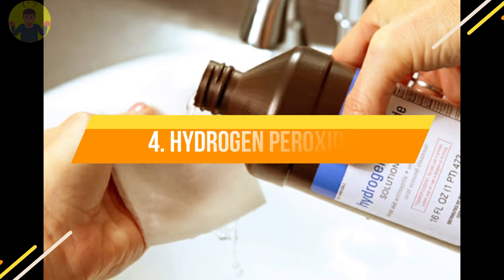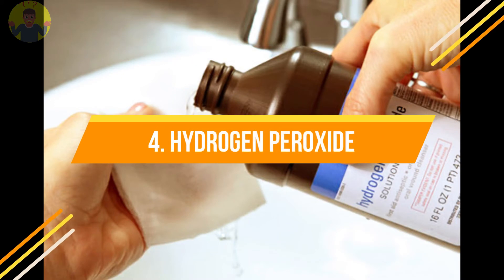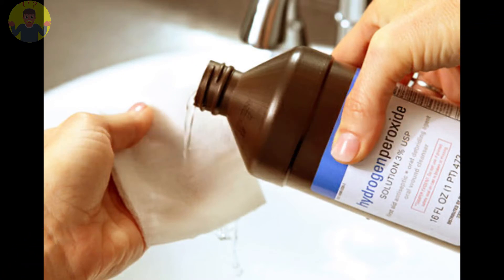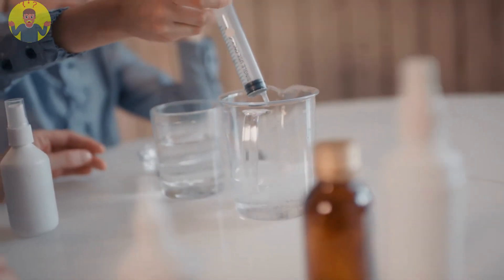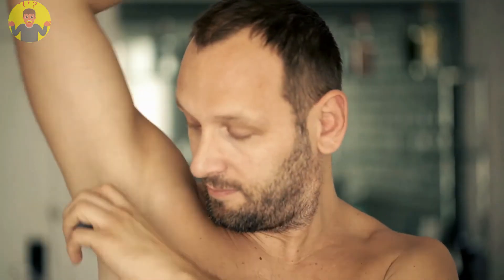Number 4: Hydrogen peroxide. This is effective in eliminating odors and preventing infections. Add a teaspoon of hydrogen peroxide in a small bowl and mix it with water. Apply under your arms and allow for about 5 minutes, then rinse. This would kill all bacteria that cause underarm odor.